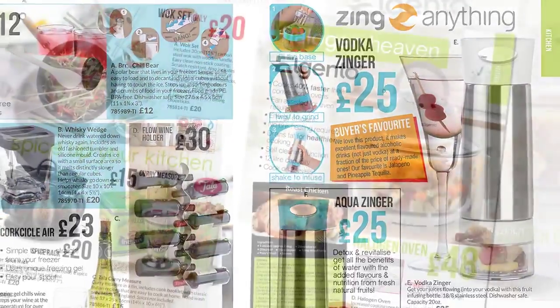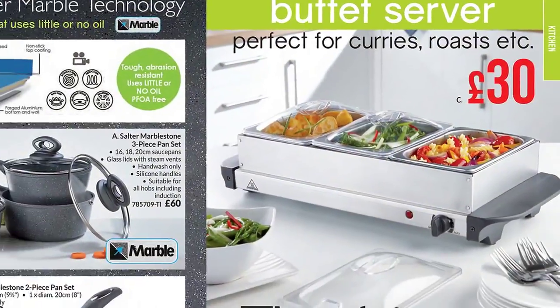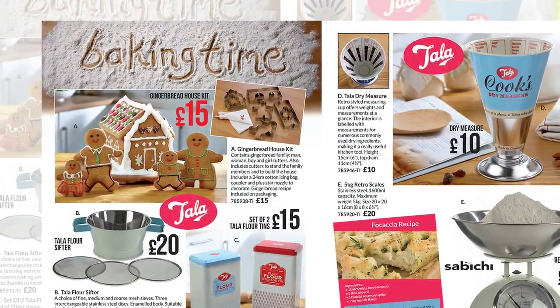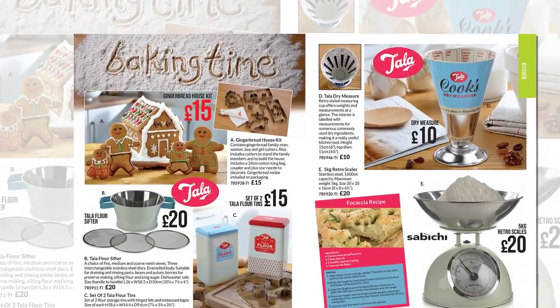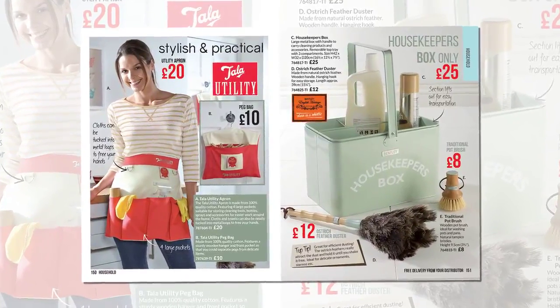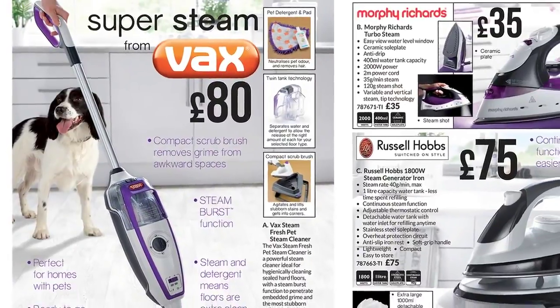Cook with a wok, a halogen oven and serve up the perfect buffet. Or bake a fairytale gingerbread house with Tala, one of Britain's oldest and best-loved kitchenware brands. Clean up with Bentley, or for more stubborn stains, the Vax Steam Cleaner will do the job effortlessly.